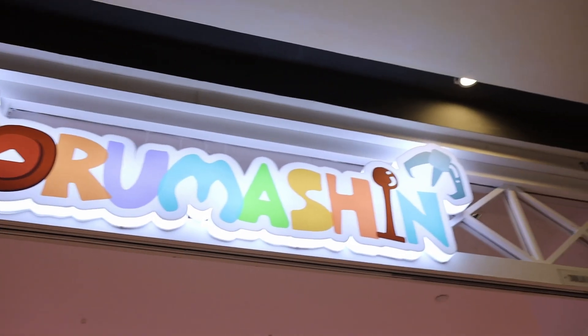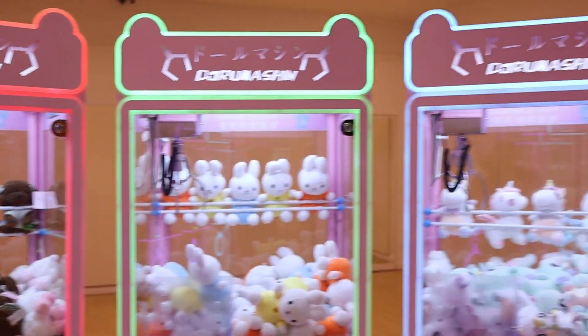Claw machines are a scam, and to prove my point I'm actually going to a claw machine arcade to conduct a little experiment. I'm with my friend Ching, and behind us is a claw machine arcade in a shopping mall. Today we're gonna have some fun by trying to see how many attempts we'll need before we get our first prize. Are you ready? Let's do this.